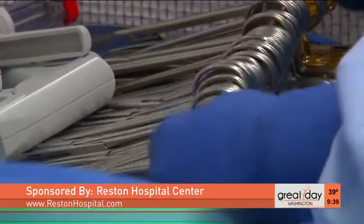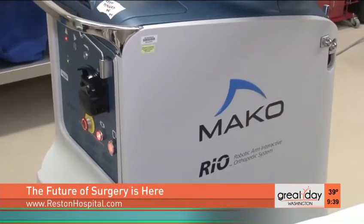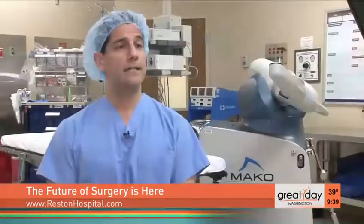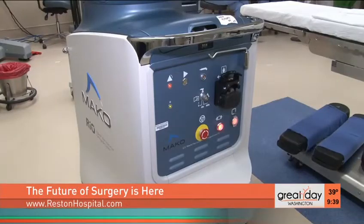Gone are the medieval-looking tools that surgeons have used for decades. The precision of robotic-assisted surgery is here to stay. Reston, being a leader in robot technology, decided to acquire the Mako robot, which is a product of Stryker. The new technology is basically a new application for the robot that has been present at our hospital now for two years.